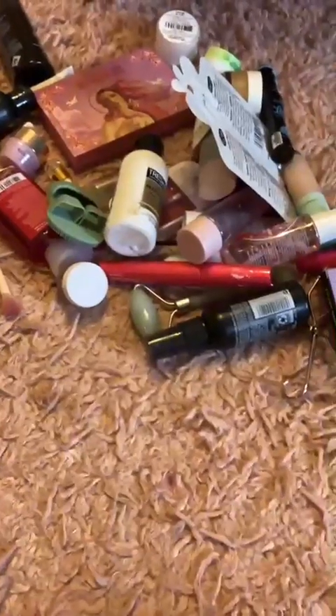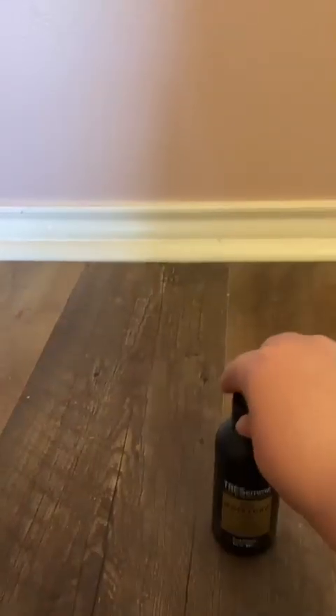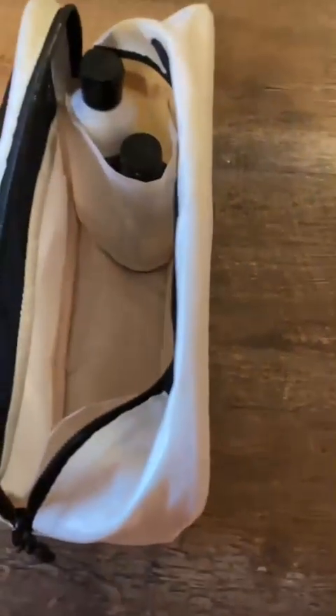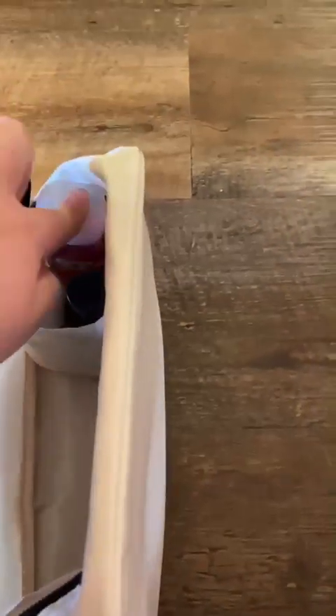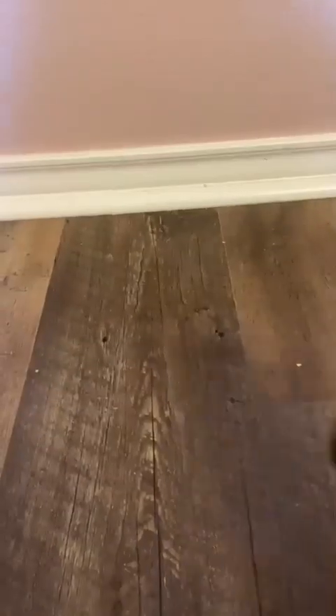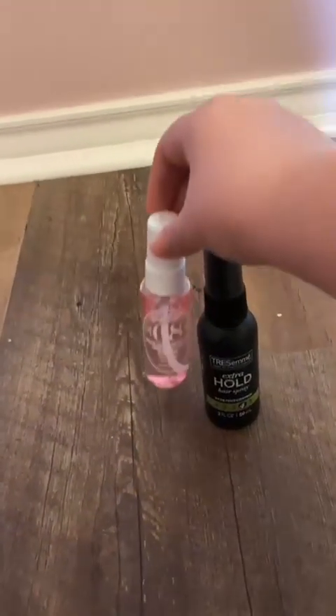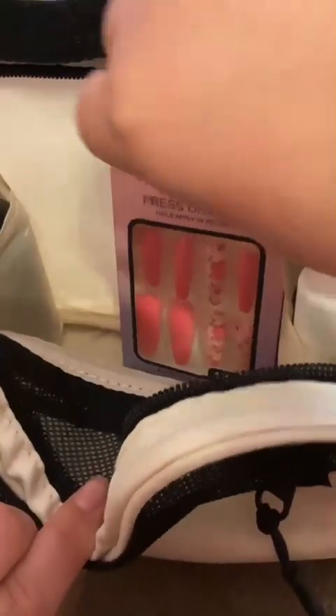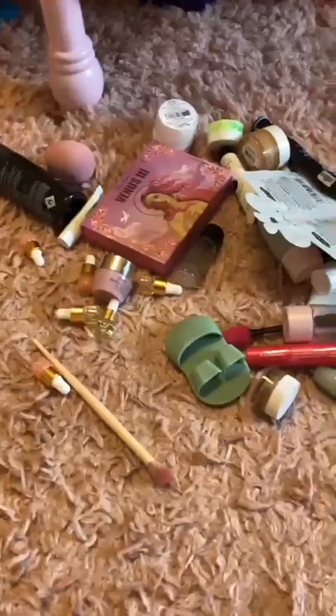This is my bag. Let me get all the shower items. This is like hair products and perfume and accessories. And we have the makeup and the makeup brushes.